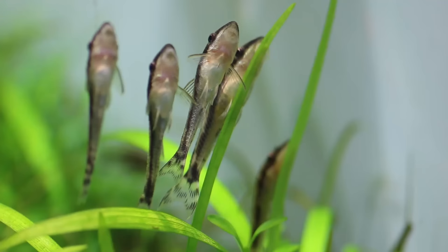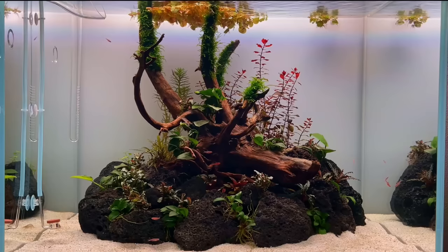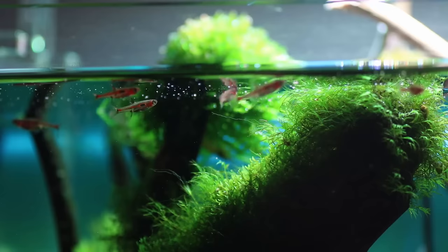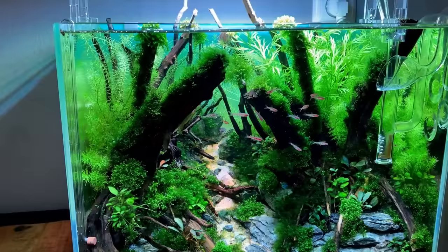For number eleven I just wrote down dwarf rasbora because there are so many different types and I love them all. The mosquito rasbora is definitely the most colorful; currently I have the phoenix rasbora, which looks very similar, just a little less colorful. Then I think there are like three or four more species — just a great fish for those really small aquariums.